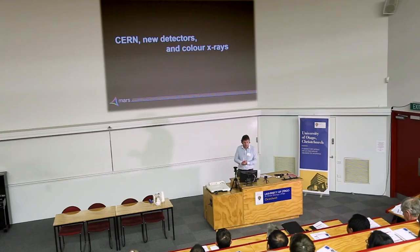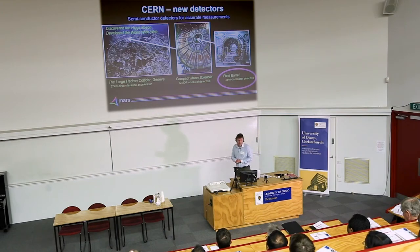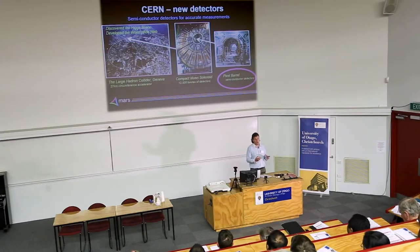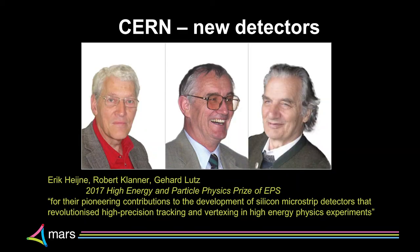If you're seriously ill and in hospital, the chances of having a CT scan are extremely high. I've seen predictions from the NHS saying they'd like to double the number of imaging services available to UK patients by 2025. CERN has been looking at new detectors — their motivation was to discover the Higgs boson. New Zealand has been involved with the Compact Muon Solenoid, which at only twelve and a half thousand tons sits on a 27-kilometre circumference accelerator.